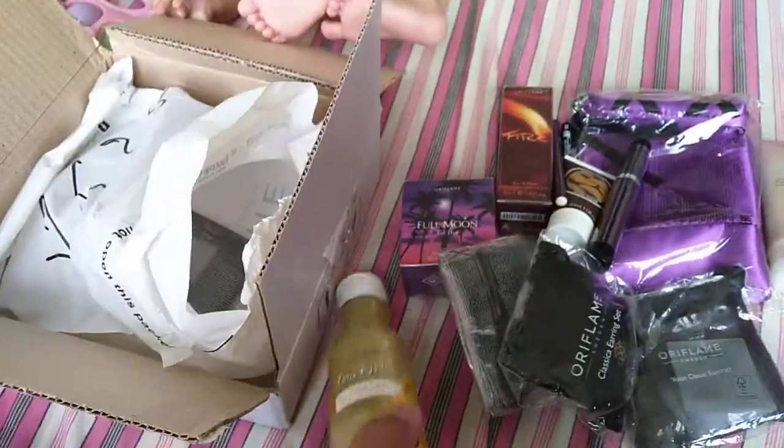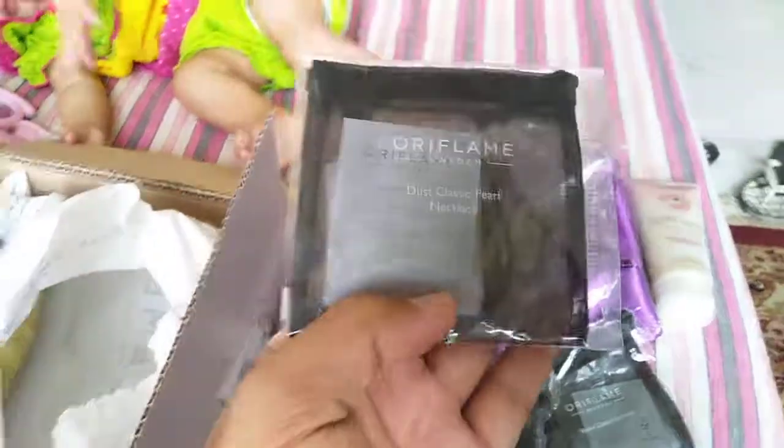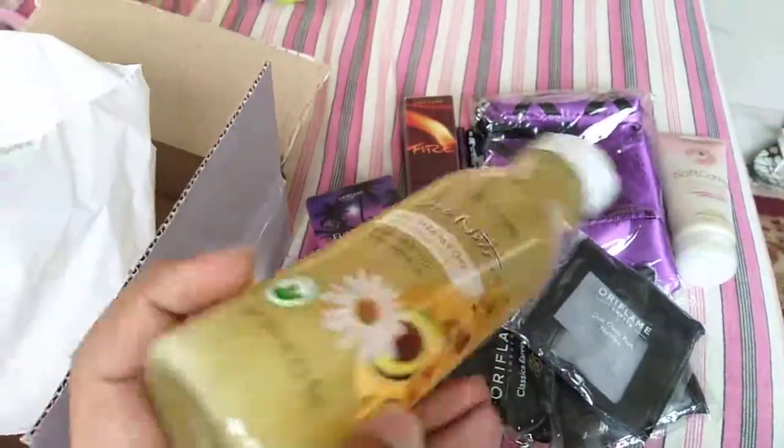Next we have one Love Nature 2-in-1 Avocado Shampoo. Next we have one Dust Classic pearl necklace. And the final item in this box is Love Nature Shampoo. And that's it!